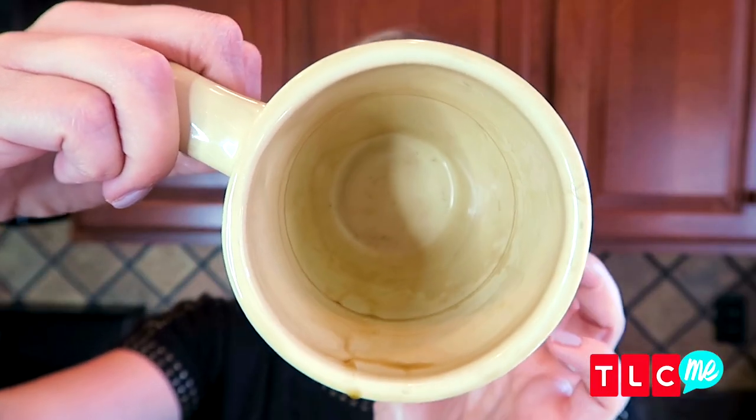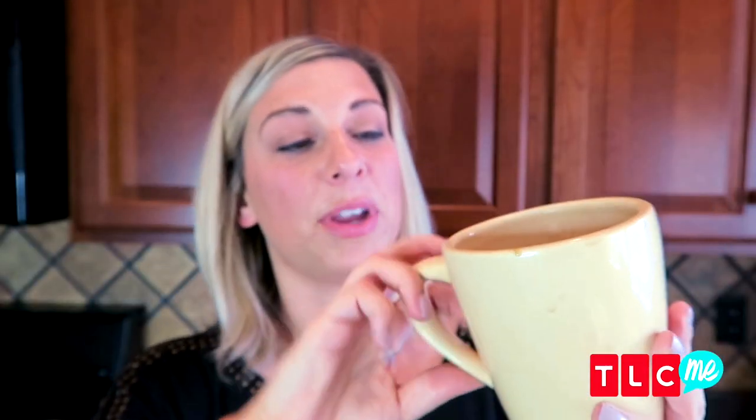And if your favorite coffee mug has seen better days, you can bring it back to its full glory with a little bit of baking soda. Add some water to create a paste, let it sit in the cup, and then gently scrub it away and it'll be ready for your next cup of joe.